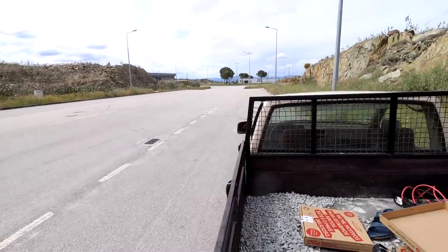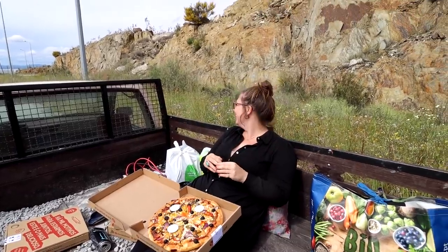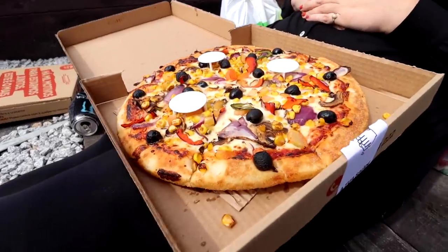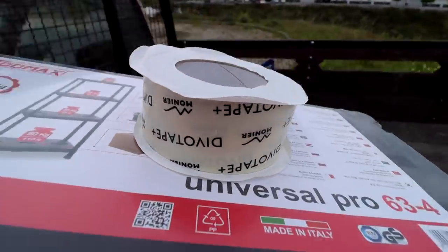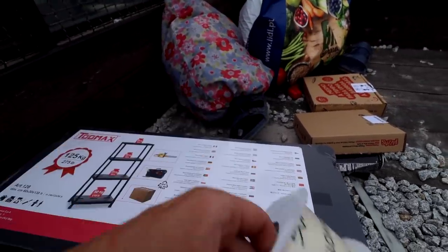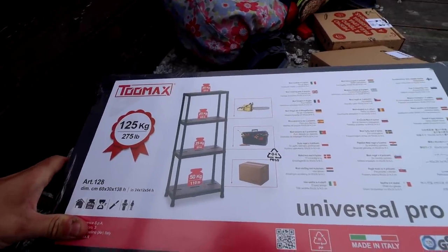We've parked up in the quietest and most picturesque spot in the industrial estate we know of — look at that rock formation and the wildflowers. After demolishing the pizza, I went into a store to pick up the supplies I needed. I managed to get some Devo tape which I've needed for a long time, and some more storage for the barn so we can keep everything nice and tidy.